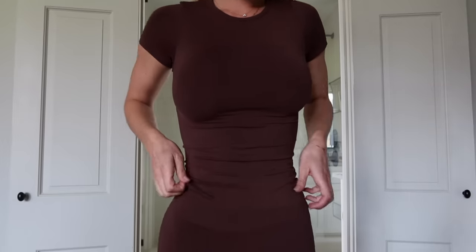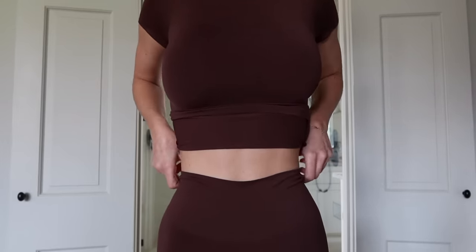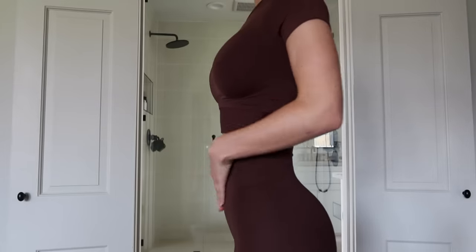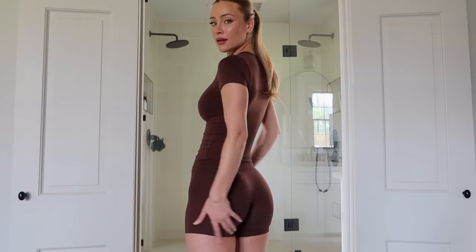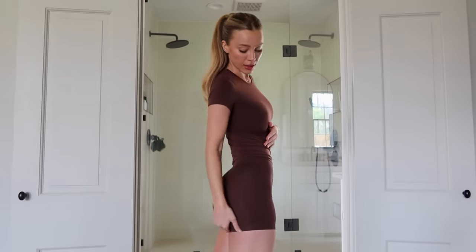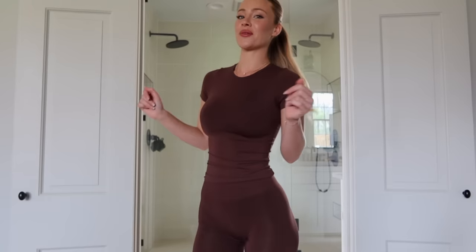The bottoms are the Soft Smoothing Seamless Shorts in a size extra small in the color Cocoa. They're high-waisted — they go over my belly button and just hold you in perfectly. I don't feel like I have any little pooch at all; it just sucks me in. The shorts are a perfect length, and they cling to your figure without being too short or cutting into your skin.